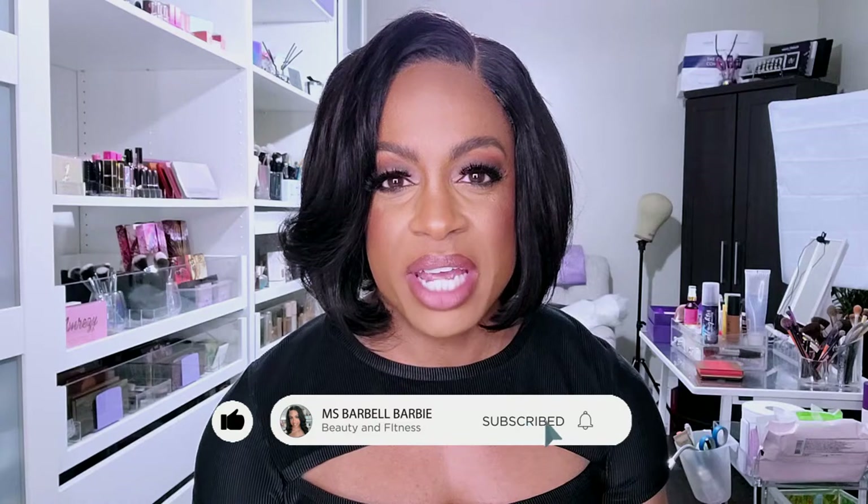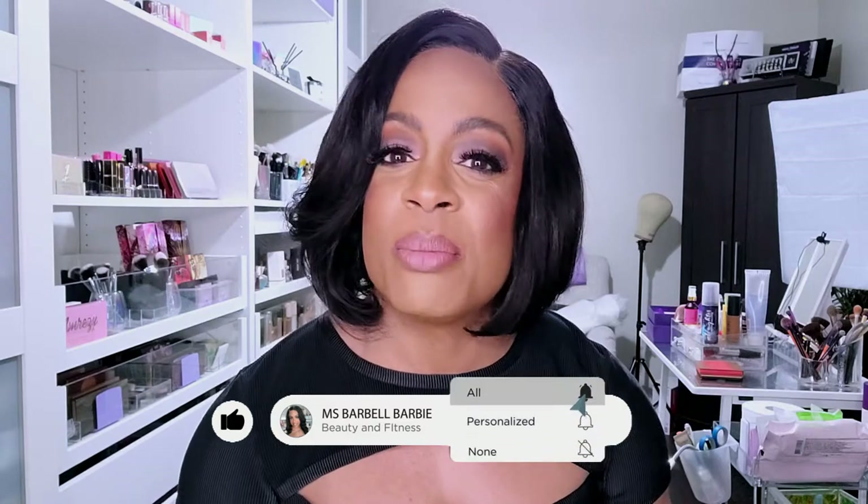Before we get into this, if you're new, I would love to have you join the family. Please hit that subscribe button and turn on your notification bell so you know every time I upload. I do lots of makeup, some hair — this is something I just filmed — and a little bit of fitness as well. I won't keep rambling. If you want to see what's here, stay tuned and keep on watching.